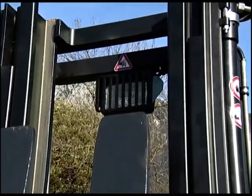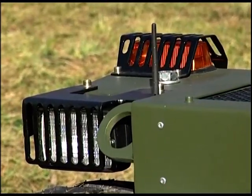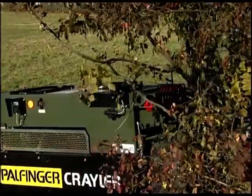Protective grading on the lifting mast, headlight, and on the lighting of the Krayler FLG 140 prevent damage that is otherwise unavoidable in off-road terrain.